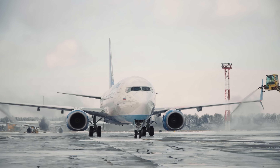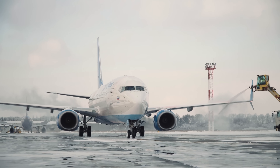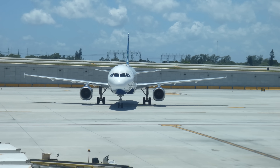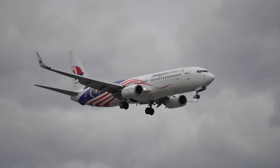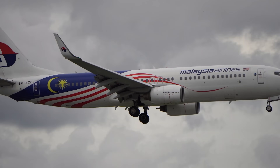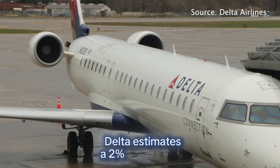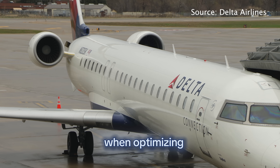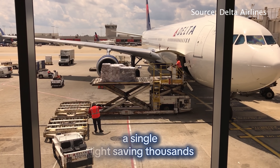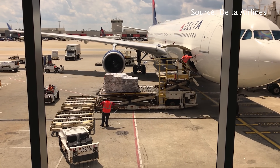Every foot above the ground costs money. Fuel consumption increases dramatically at lower altitudes. Turbulence-related delays cost airlines millions annually, and longer flight times reduce aircraft utilization. By maintaining the sweet spot around 35,000 feet, airlines save fuel, reduce maintenance strain, and increase on-time performance. Delta estimates a 2% fuel savings per flight when optimizing cruising altitude for weight and wind conditions — a single flight saving thousands of dollars. Multiply that across hundreds of daily flights and the savings are astronomical.